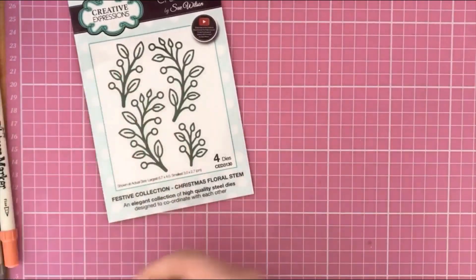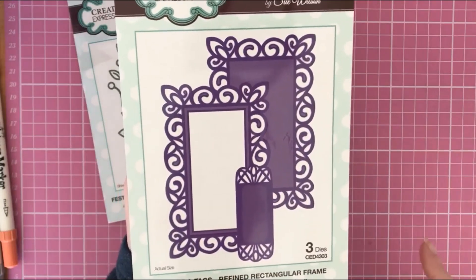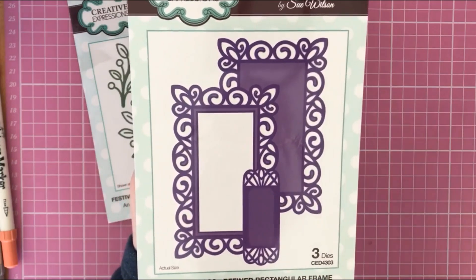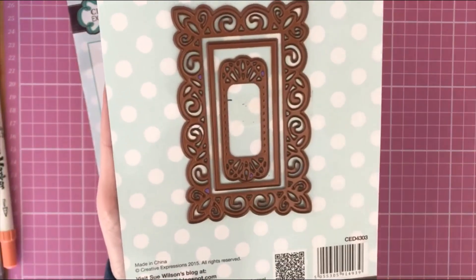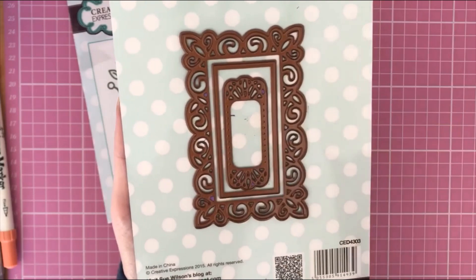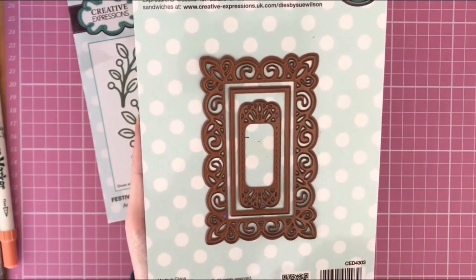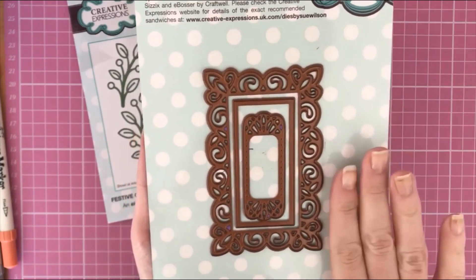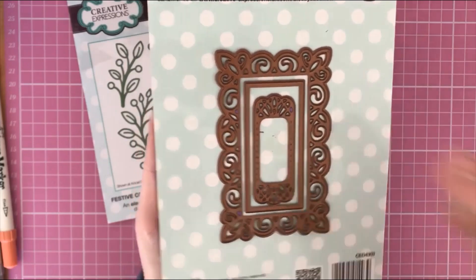Then I found another Sue Wilson design, again from Creative Expressions. This is a three-die set — the Frames and Tags Refined Rectangular Frames. Really nice detail, great size. I thought this would be great for little labels, tags, mini books; you could put a photo behind it or make it into a little pull-out pocket. I even thought it'd be great for labels to organise craft boxes. I paid two pounds seventy-five for this set, and the retail price is eleven ninety-nine.